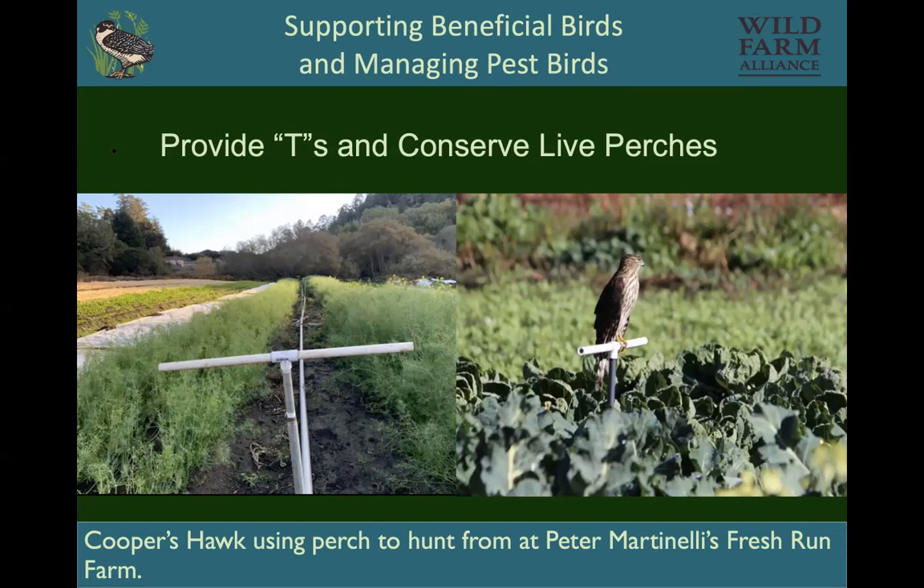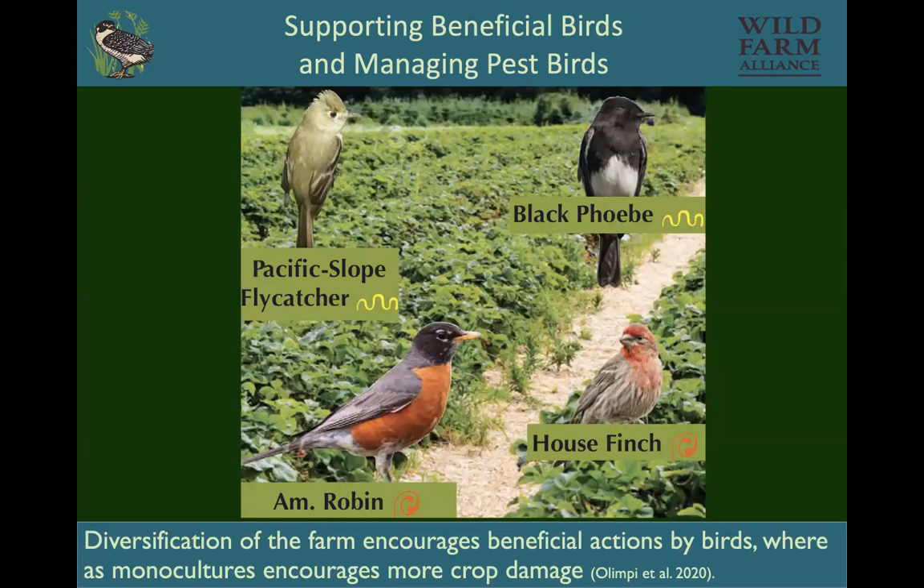In a strawberry study, researchers found that when strawberries are in huge monocultures, a lot of birds are eating the strawberries — even insectivores were found with strawberries on their beaks, likely because there's nothing else for them to eat. When farms were diverse, growing lots of different things, or had diverse conserved or planted habitat, or were surrounded by habitat, that damage really decreased. So monocultures encourage damage.